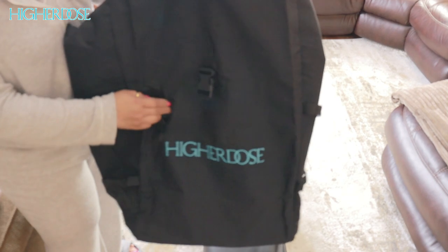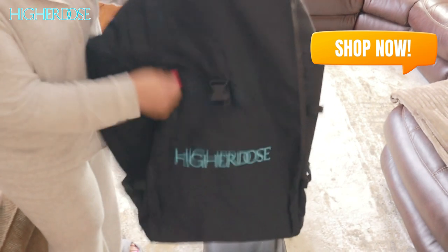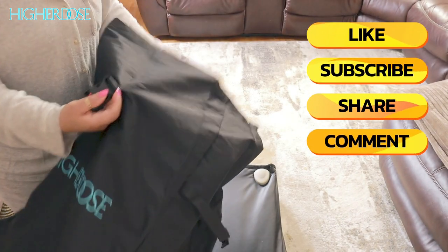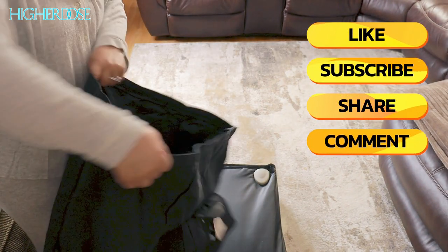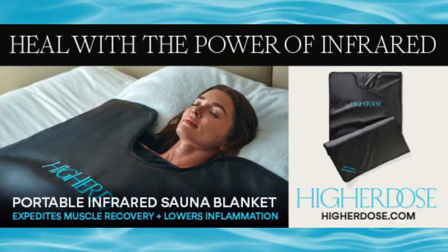If you're serious about self-care, wellness, and giving your body the detox it deserves, the Higher Dose Infrared Sauna Blanket is a must-have. It's convenient, portable, and gives you a spa-like experience from the comfort of your home.